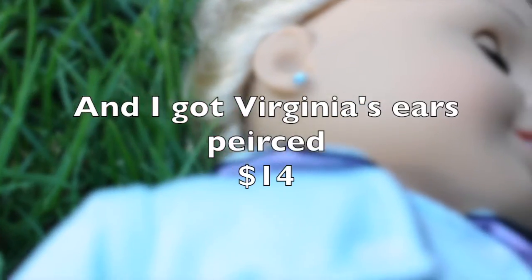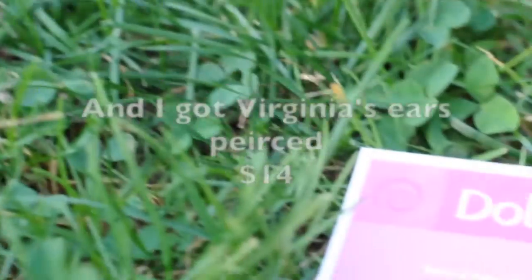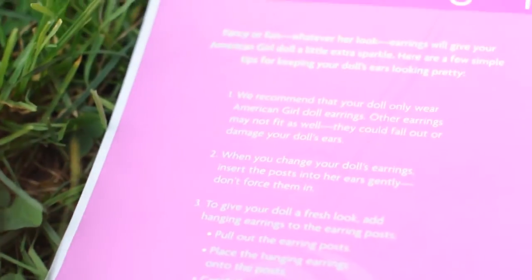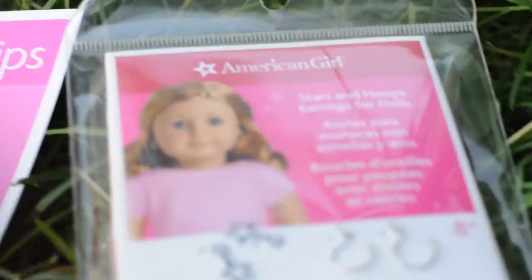And then Virginia's ears pierced — I think it was $14. She looks really pretty and different with them, but we'll see.